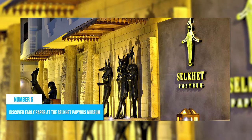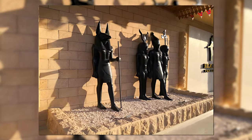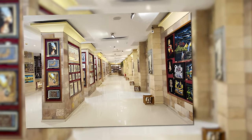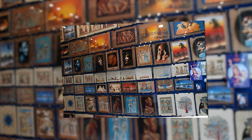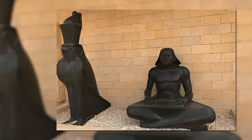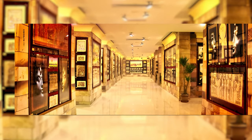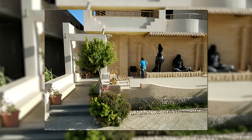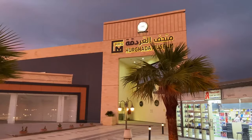Number 5: Discover early paper at the Selket Papyrus Museum. For history buffs and those interested in ancient Egypt, a trip to the Selket Papyrus Museum can't be missed. The museum showcases one of the earliest forms of paper known as papyrus, which was invented around 2900 BC by the Egyptians. The Selket Papyrus Museum also presents an educational experience on cultural heritage and history, leaving tourists fascinated with how this simple invention helped shape civilization's future.